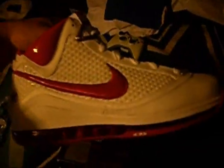I'm not going to do a review, I'm just going to show it a little bit. I got these from the Nike factory store for $63.97. I actually wanted these for a while, I just didn't want to pay retail for them, and I'm glad I didn't.